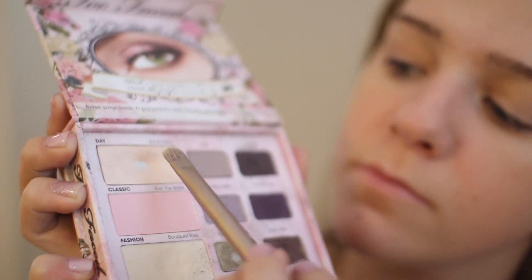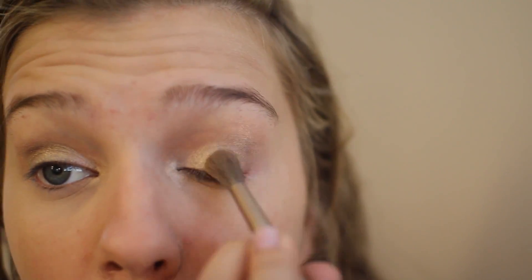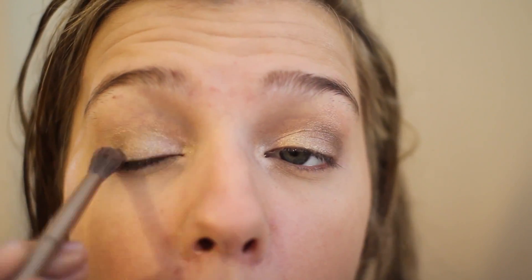For my eyes, I used Rubenesque Paint Pot by MAC on both eyes just to prime them. Then I used a palette from Too Faced — I did a highlight with kind of a greenish color in the middle, a shimmery brown, and also a matte brown on the crease.